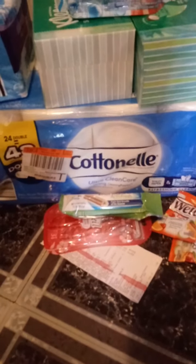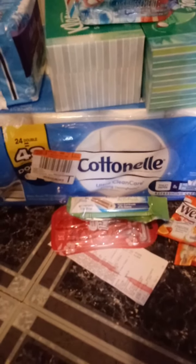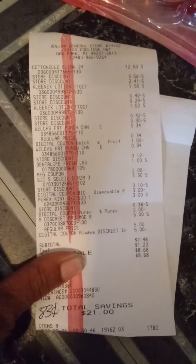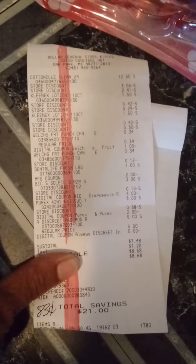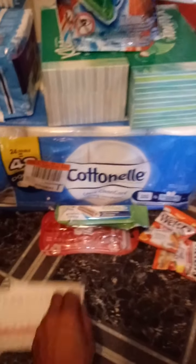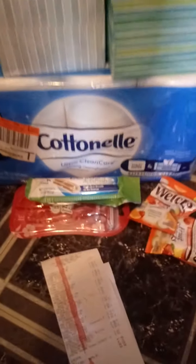Then you punch in your phone number and your $5 off $25 will come off, plus your other coupons. This is my receipt — $7.48 for all those items, making each item $0.83. That's really awesome for toilet paper, because this toilet paper by itself was $12.50.